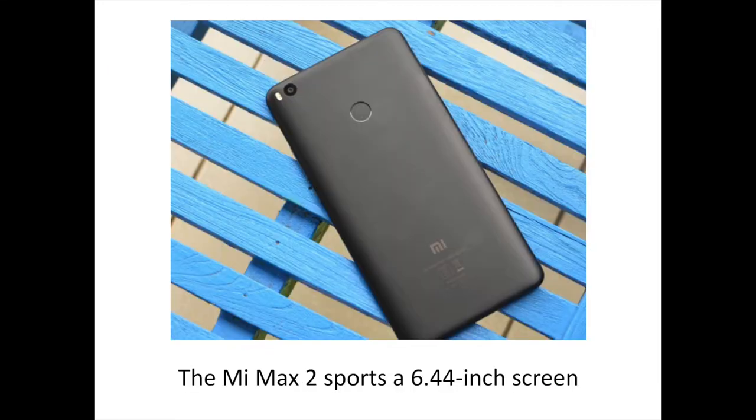With a 6.44-inch display, the Mi Max 2 is huge in size, and despite what the company wants to assert, it's not really a comfortable phone to use when you're walking or juggling around with more than one task. Typing with one hand is a tough task, for example, and it's too big for any kind of pocket. But let's get it out of the way because that's precisely why you'd want to pick this phone up. It's a big phone, and at that, it's designed quite well.